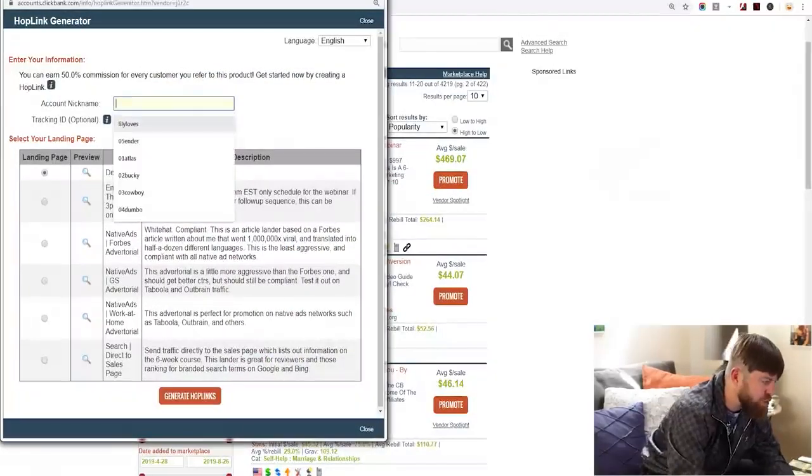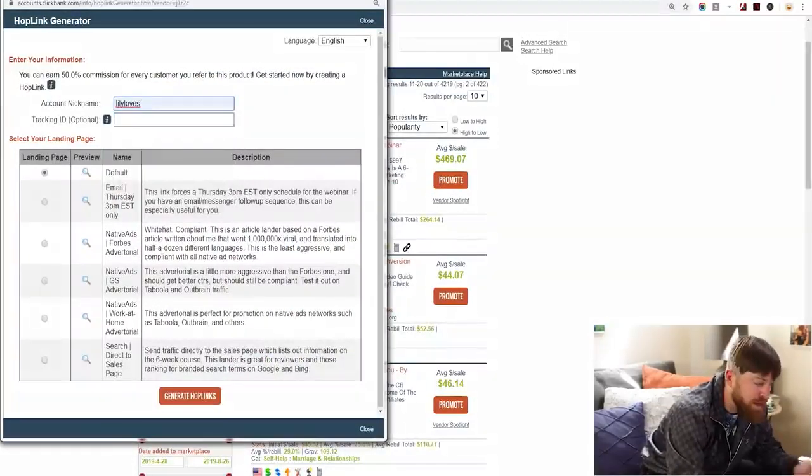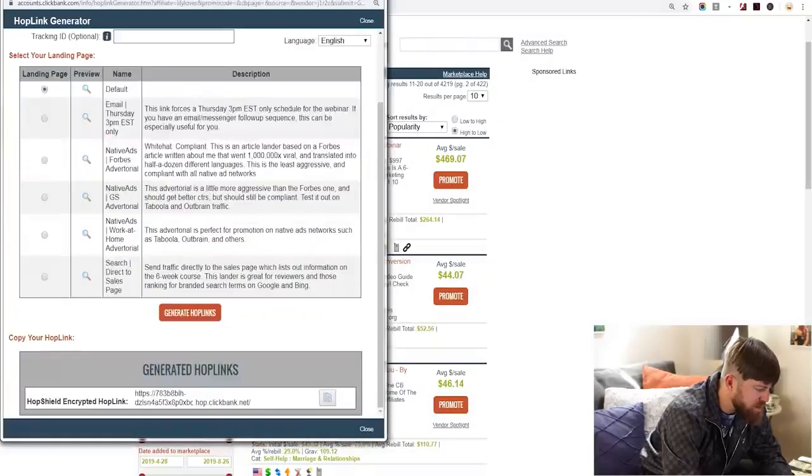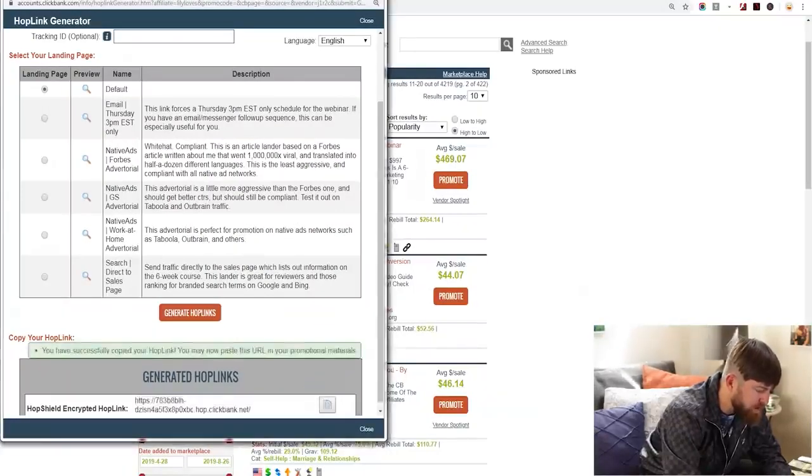Your account nickname will show up — in this case one of my accounts. I would click this button right here which says 'Generate Hoplinks,' and here's the link that we can copy. You can right-click it and click copy, or you can click the button which will copy the link.